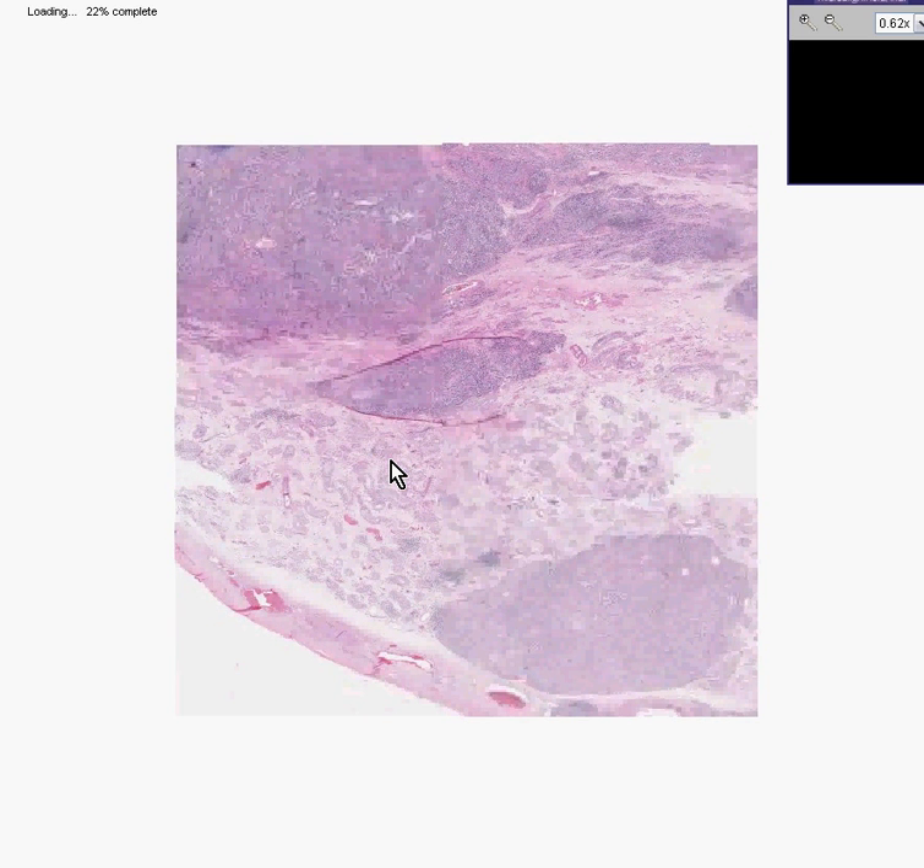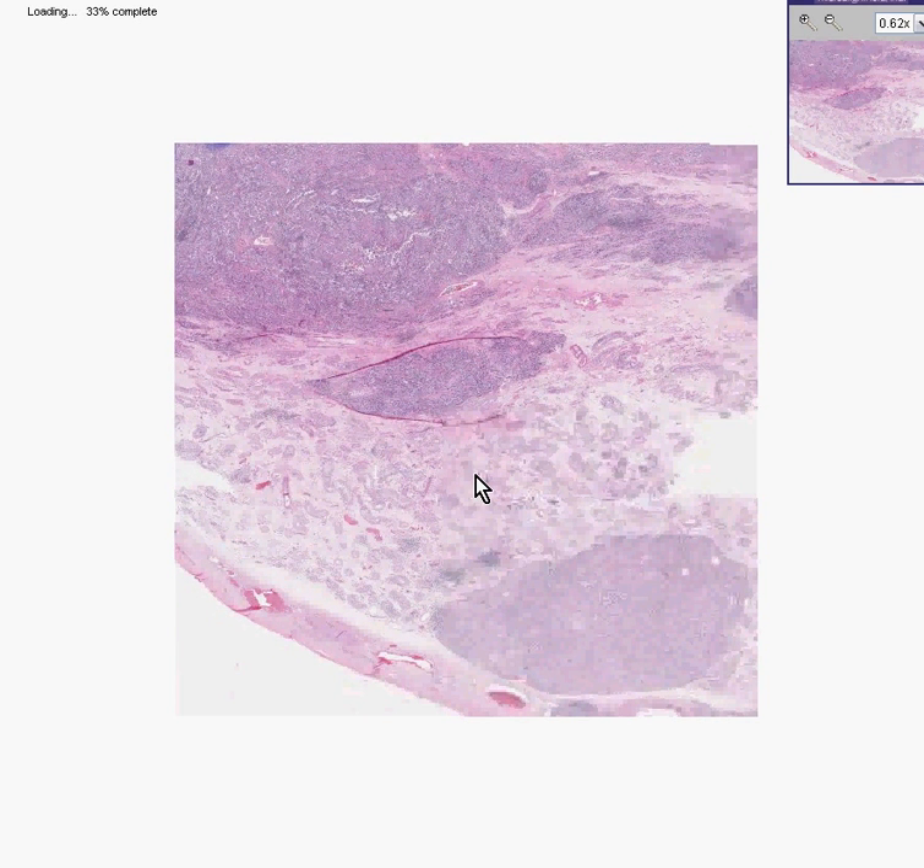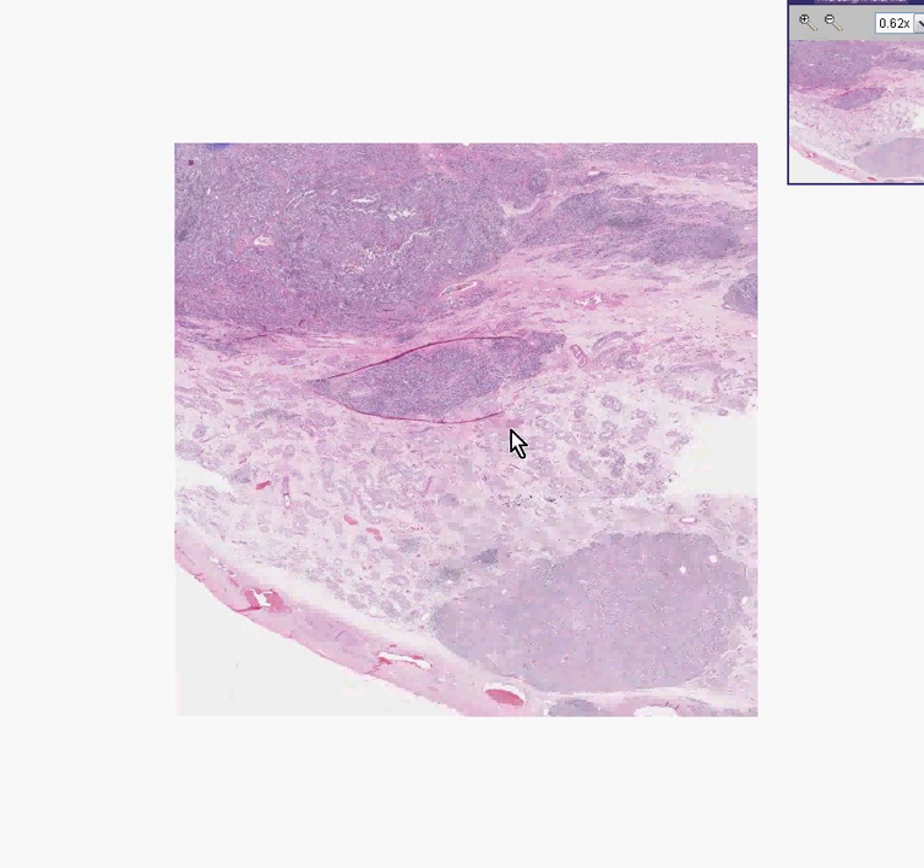Notice that in this portion of the testicle you could see remnants of seminiferous tubules. Notice down here, however, and over here, and over here — this shows no semblance at all to these tubules and is our tumor area in question.